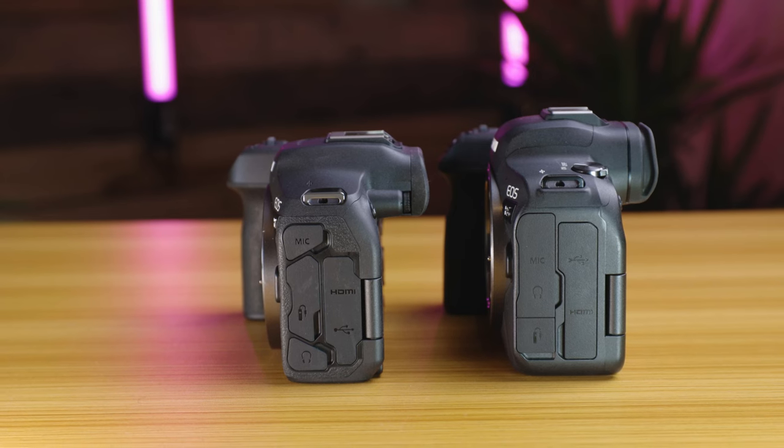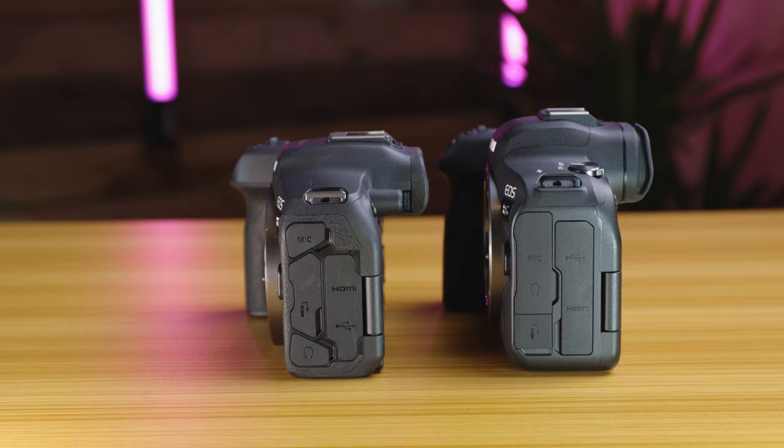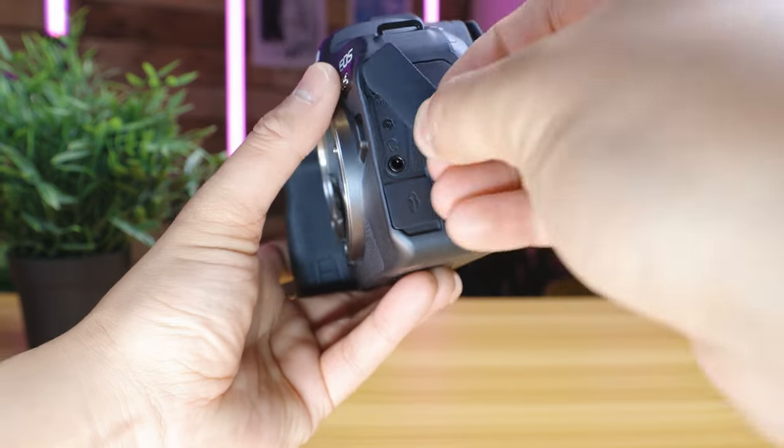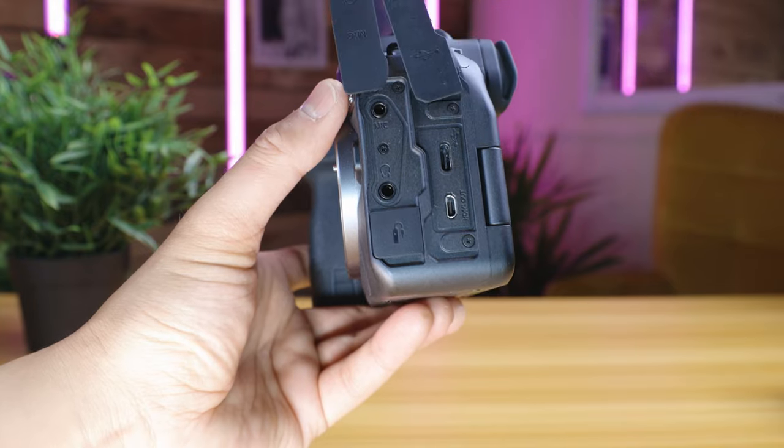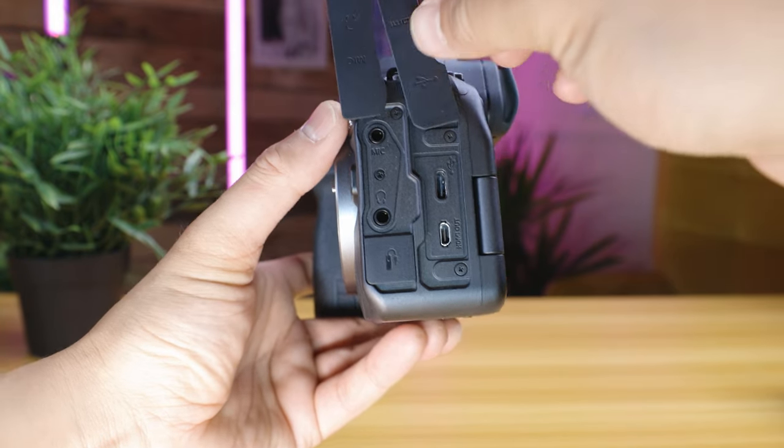When it comes to connectivity, both cameras have a USB Type-C port for data transfer and charging, as well as an HDMI port for connecting to external monitors or TVs. They also have a 3.5mm microphone port and headphone port for audio recording and playback, plus built-in Wi-Fi and Bluetooth capabilities allowing them to connect to a smartphone or other device for transferring images and controlling the camera remotely using the Canon Camera Connect app.